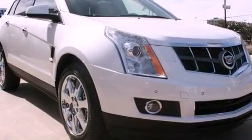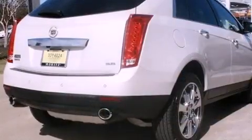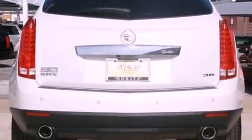Its top features include a navigation system, a rear view camera, a remote start feature, a DVD player, 10 perfectly positioned speakers, XM satellite radio, and a tire pressure monitoring system.